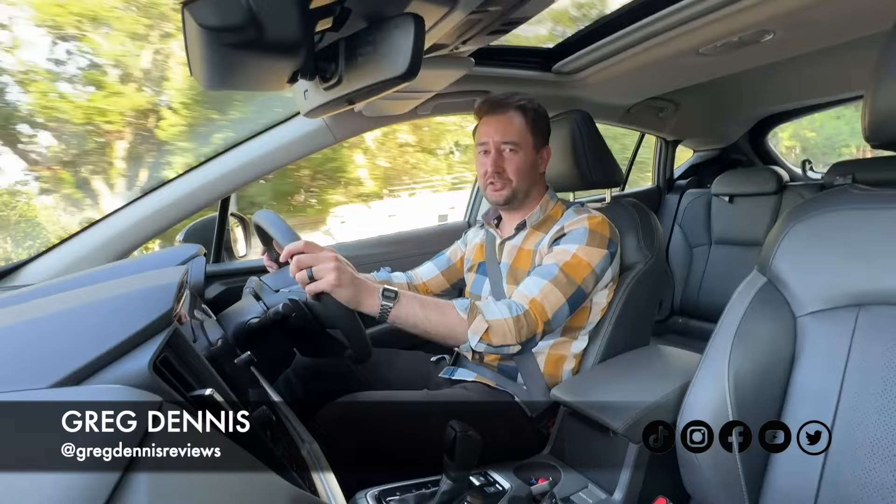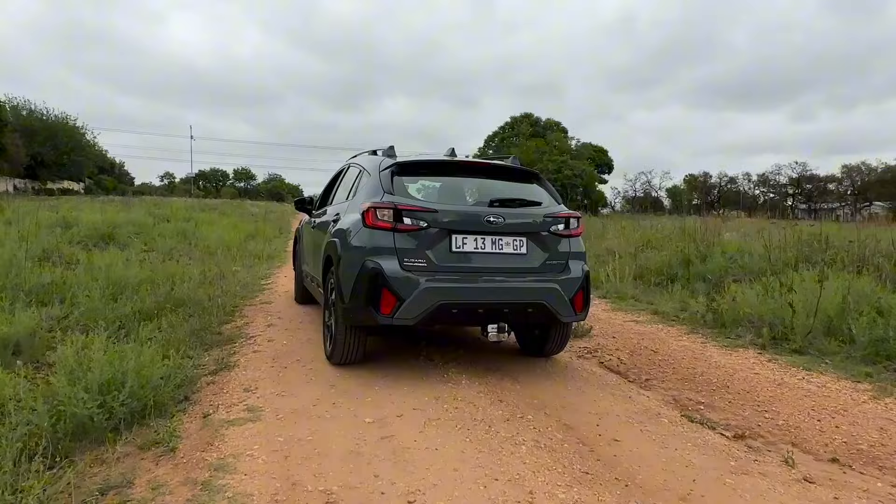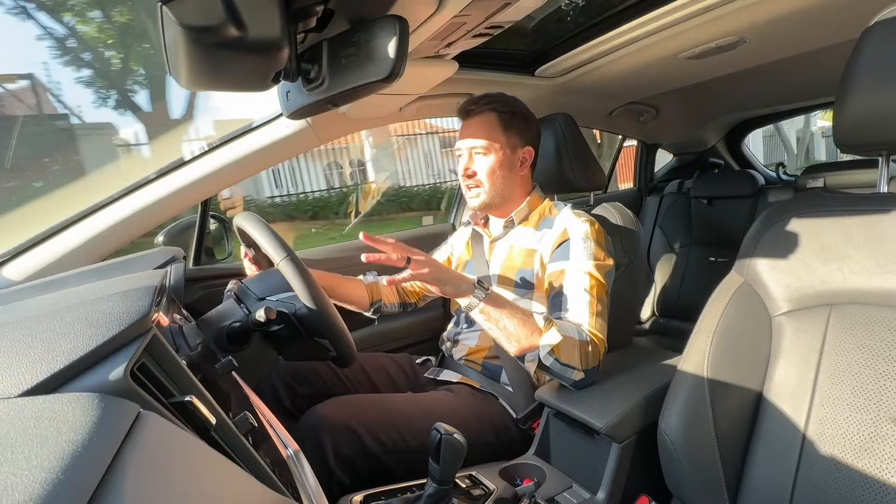Welcome to a new video. Today we're looking at the Subaru Crosstrek — and no, this isn't a Subaru with gold rims and a huge turbocharged engine with an exhaust you can hear from 10 kilometers away. What you're looking at here is a sensible crossover SUV with four-wheel drive that can probably take you anywhere.